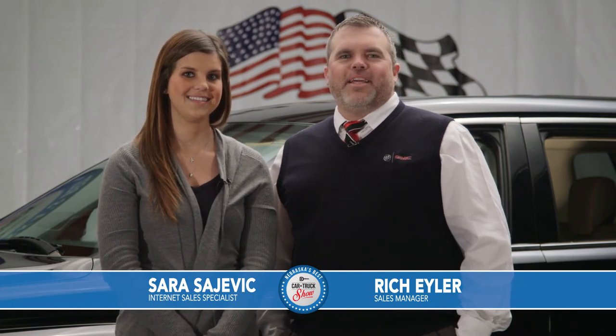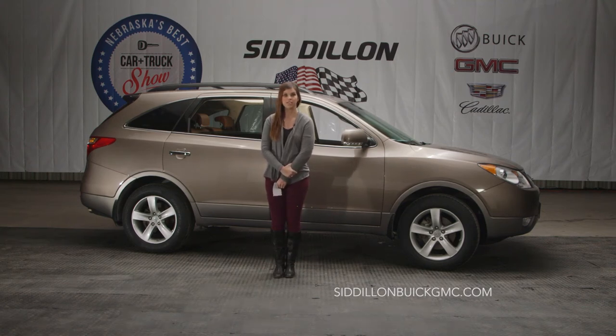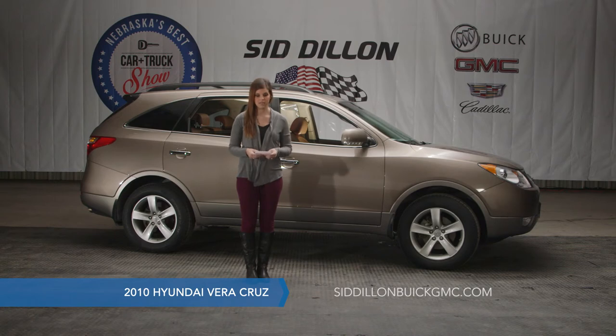Welcome back to Nebraska's Best Car and Truck Show, where it's fun to save money. We're making it easy by bringing you some of the best deals on cars and trucks here at Sid Dillon Buick GMC Cadillac in Fremont, Nebraska. Are you looking for a perfect family vehicle for under $15,000? If so, this is for you — a 2010 Hyundai Veracruz, a 7-passenger vehicle with a third row seat, listed for $14,846.